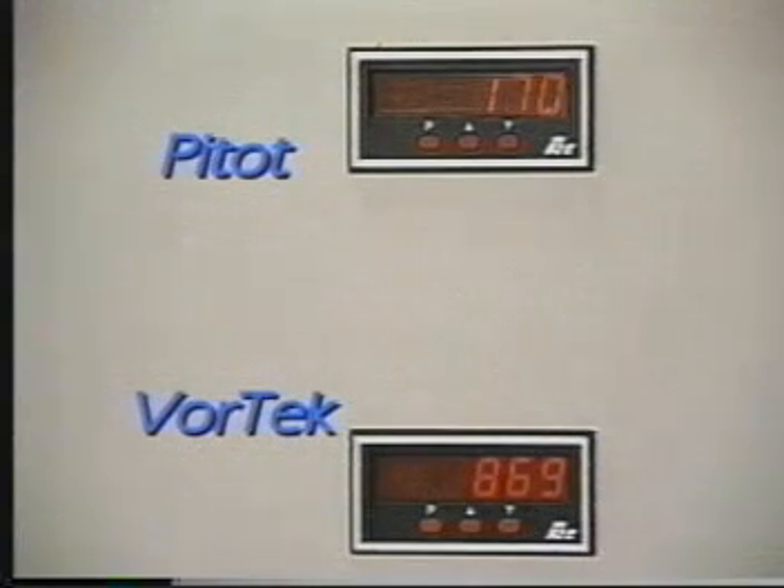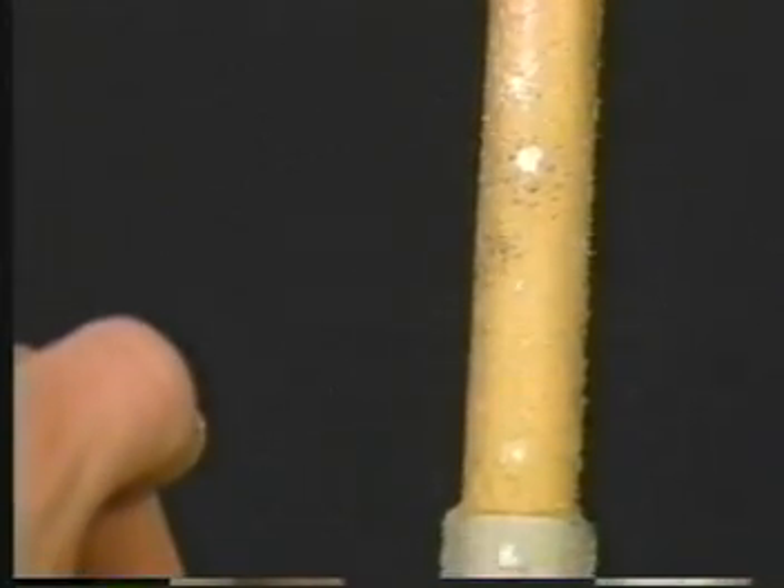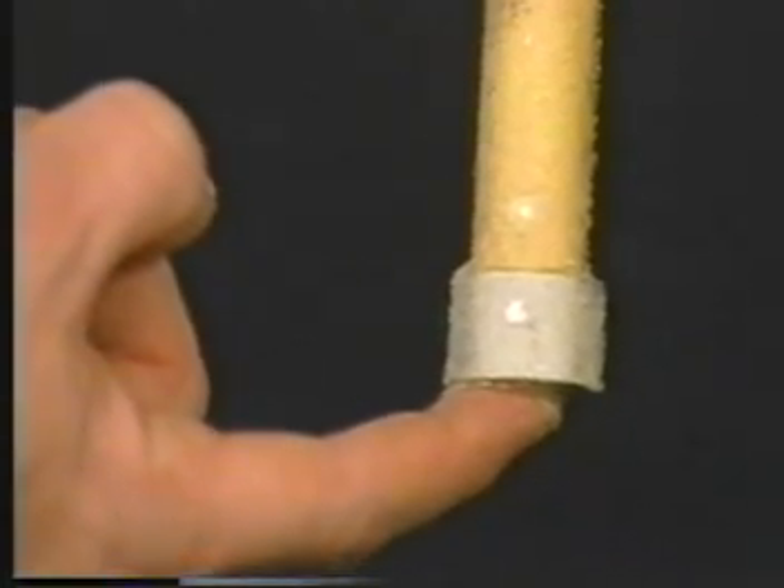Flow velocity, which is in the neighborhood of 900 feet per minute, is accurately reflected. As you can see, the pressure ports of the PITO sensor, which are in direct line with airflow, have been clogged, and that's why the reading measuring flow has dropped off — an indication that this type of probe and most PITO probes are prone to clogging of the pressure ports.